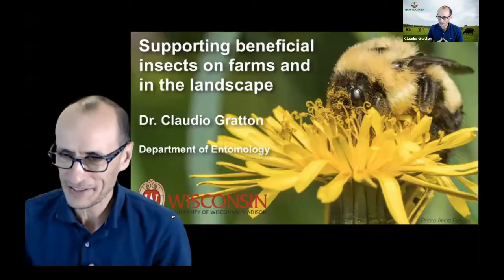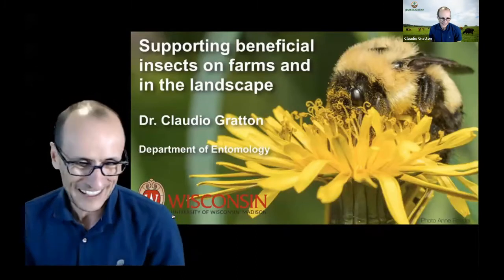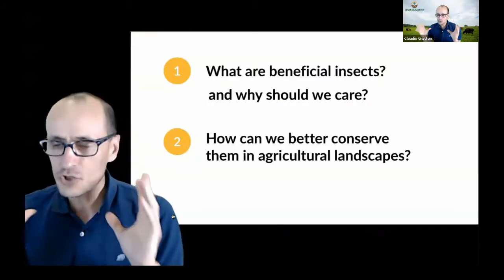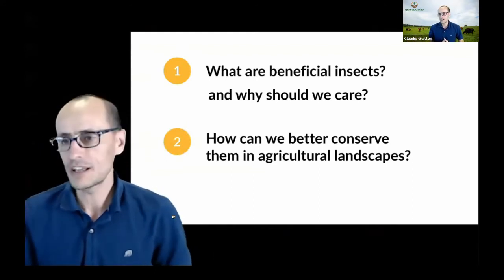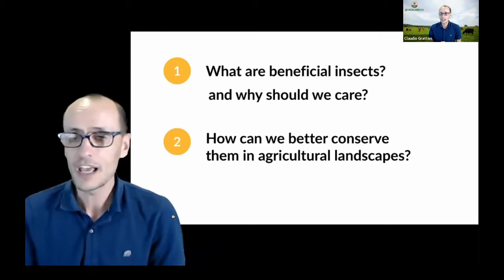Thank you, Kelsey, Danny and Jane for the invitation. I'm part of Grassland 2.0 — you should check it out. When Danny asked me to present, she said to link this to Grassland somehow, and I promised her I've got something about dung beetles in there as well. What I want to do today is cover two broad topics: one is what are beneficial insects and why should we care about them, and the second is how can we better conserve them in our agricultural landscapes?